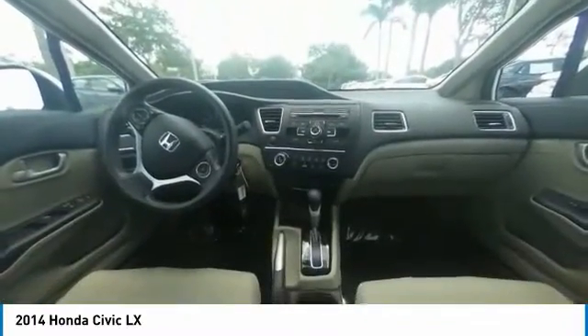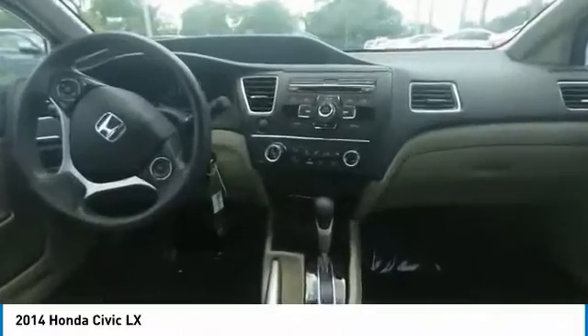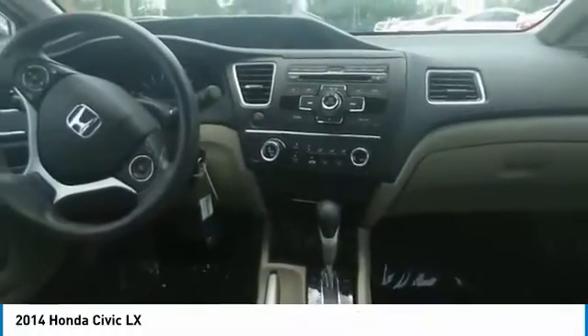A rear-view camera is available with up to three available angles to view. Satellite navigation is also available with voice recognition software.